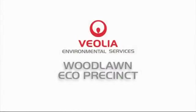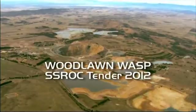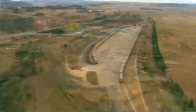Veolia presents the next phase of the Woodlawn Eco Precinct: the Woodlawn Alternative Sorting and Processing Facility, or WASP Facility, which is a key development of the precinct.